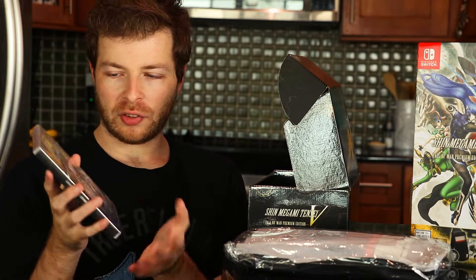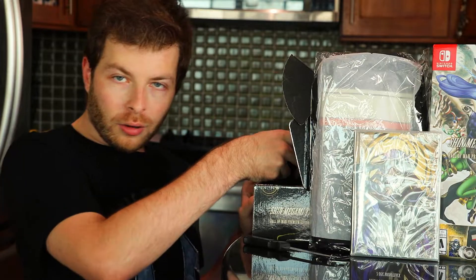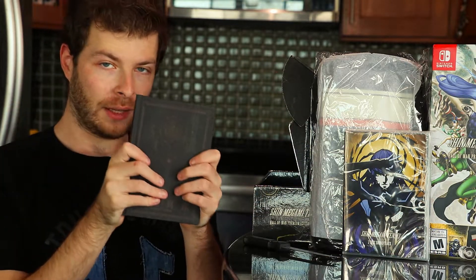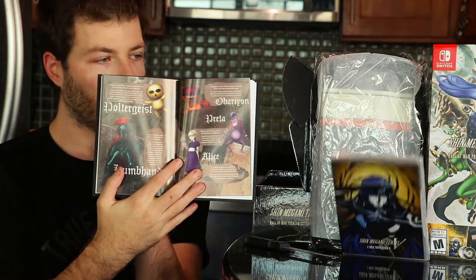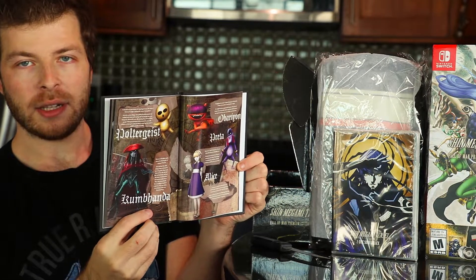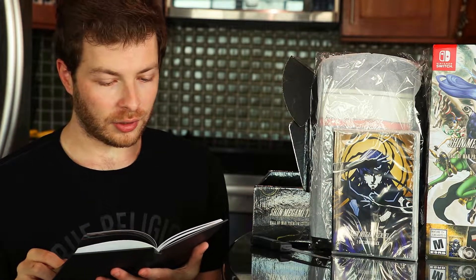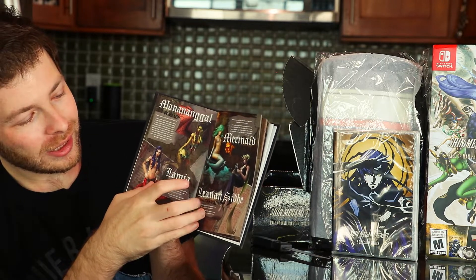All right, let's see what's next in this awesome premium edition. We got the demon book — the compendium for SMT5. It's an entire book that showcases all the various demons from the game, like Alice, Pixie, and many others. You got Hua Po, and going through everybody in the SMT5 game, you get to see all the demons. And we flip to the best page — we got Magatsuhi Gaol, the waifu, we got Rumi, Lin, and Zid. I'm really digging this demon book.